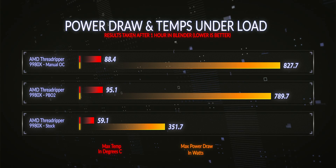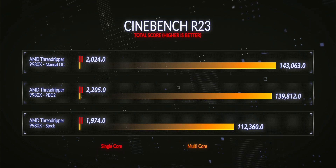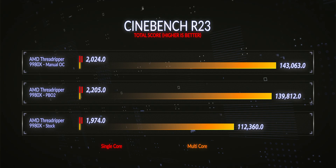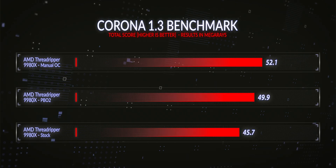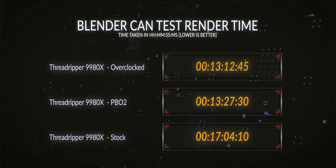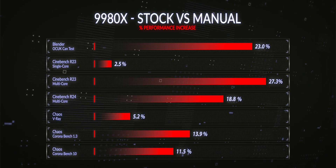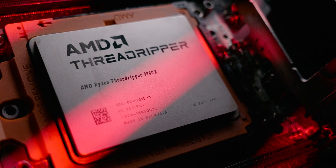For the 9980X with a fixed 5.0 GHz all-core overclock: temperatures increased 49.5% against stock, power draw up 135% against stock. Single-core was up 2.4%, R23 multi-core up 27.3%, Cinebench R24 up 18.8%, V-Ray up 5.23%, Corona 1.3 up 13.9%, Corona 10 up 11.5%, and Blender rendering 23% faster versus stock. Overall, the static overclock delivered a 14% improvement over stock on the 9980X.